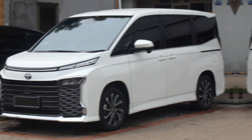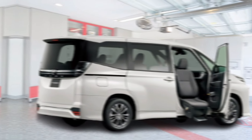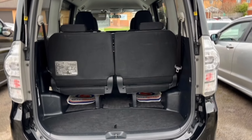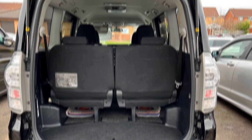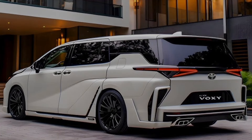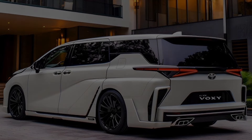The 2024 Toyota Voxy and Noah are two of the best minivans on the market. They're stylish, comfortable, and packed with features and technologies that make family life easier. If you're looking for a minivan that can handle anything your family throws at it, the Voxy and Noah are definitely worth considering. Thanks for watching — I hope you enjoyed this look at the 2024 Toyota Voxy and Noah.